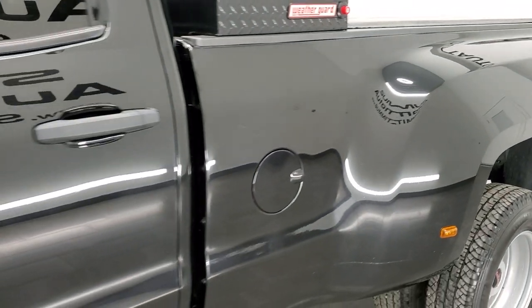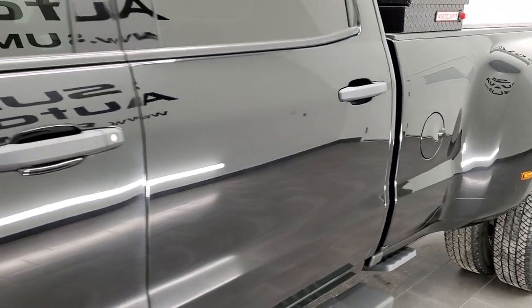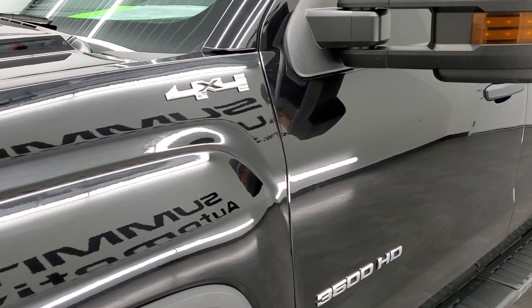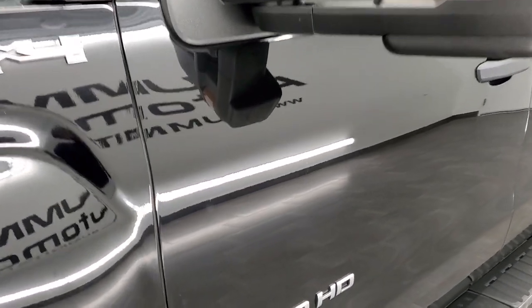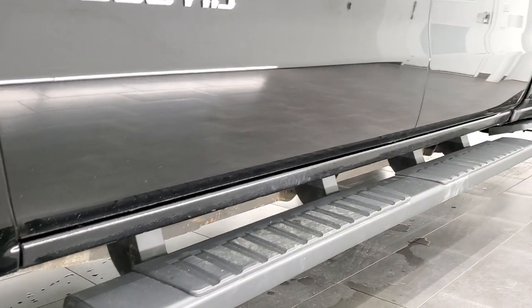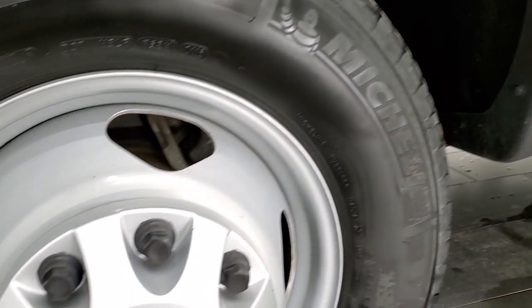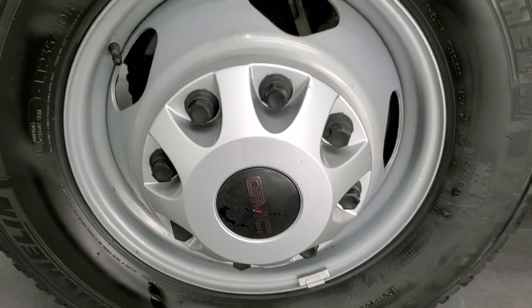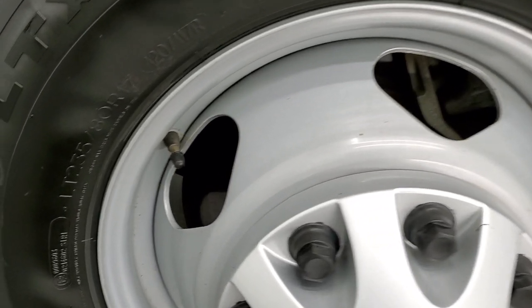If you like the video and how we do things here at Summit Automotive, in the upper right-hand part of the screen is a link to subscribe to our YouTube channel where we do videos like this of our new and used inventory each and every day. Consider clicking the bell notifications and you'll get updates every time we do those videos. It comes with steel rims and has Michelin LTX A/T tires.